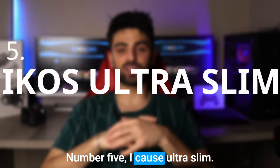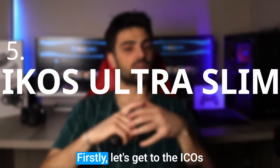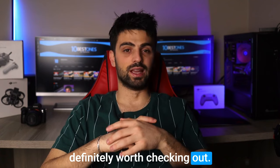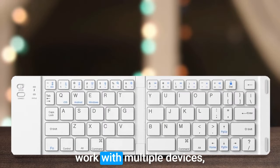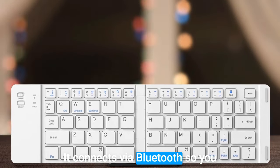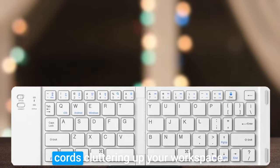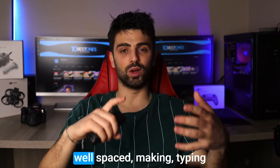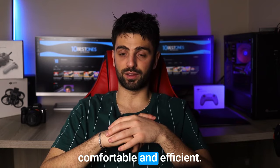Number 5: Icos Ultra Slim. Let's get to the Icos Ultra Slim keyboard, which is definitely worth checking out. This keyboard is designed to work with multiple devices including smartphones, tablets, and computers. It connects via Bluetooth so you don't have to worry about messy cords cluttering up your workspace. The keys have a satisfying tactile feel to them and are well spaced, making typing comfortable and efficient.